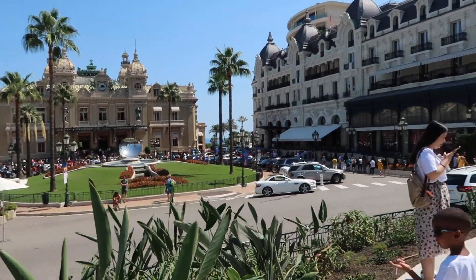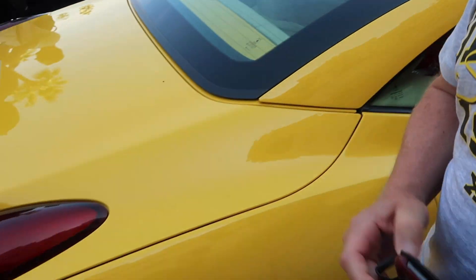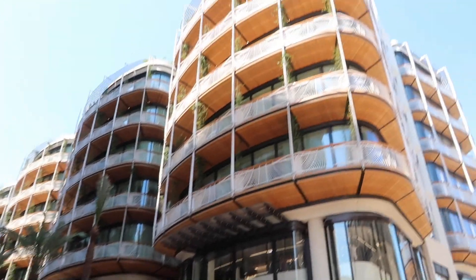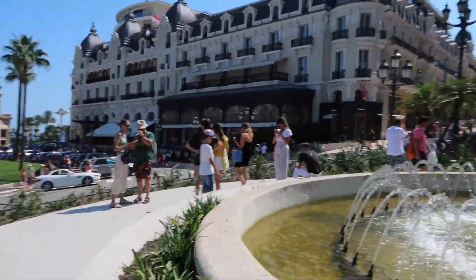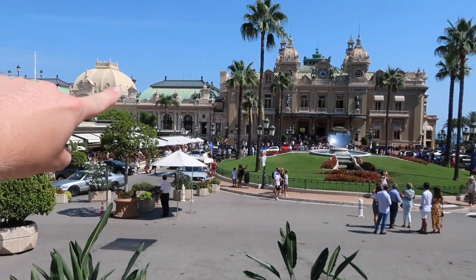We've stopped off in probably the most expensive, crazy-richest part of the entire Monte Carlo area, and it looks like this. Louis Vuitton over there, Chanel — hear that guy? 1.3 million euros, this is a Ferrari here. There's another Ferrari over there, Lamborghini over there as well. Down there are all the really good cars — the Bugattis that we just saw. Over here is stuff like Louis Vuitton and Cartier. It is crazy here, and I think that place with the green roof is a casino as well.